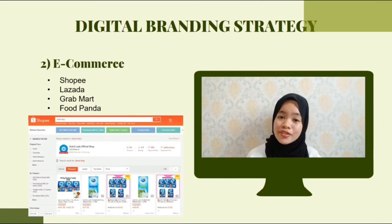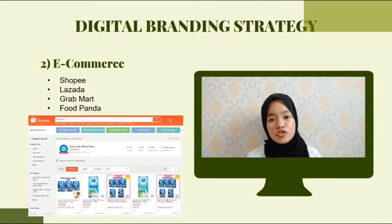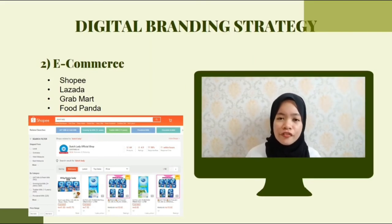The second tool is using e-commerce. Dutch Lady also uses e-commerce to promote their product, also known as electronic commerce or internet commerce. It refers to the purchasing and sale of products or services using the internet, and the transfer of money and data to carry out this transaction, such as Shopee, Lazada, Greatmart, Foodpanda and more.